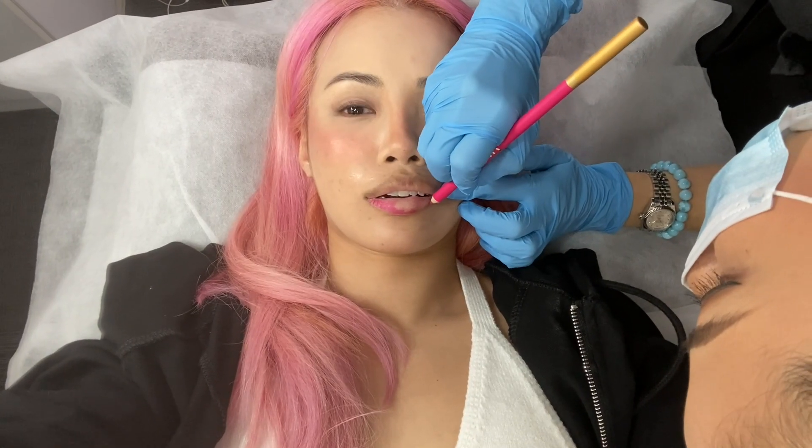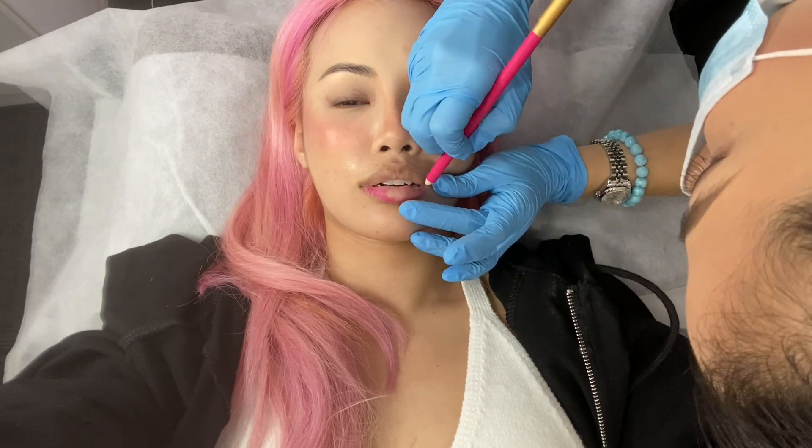After seven minutes, the numbing process is over and I feel very numb. You can see my lips are very pale — the numbing shows where the pigments of your lips are concentrated. Jean is now mapping out on my lips where she would like to introduce the pigment.